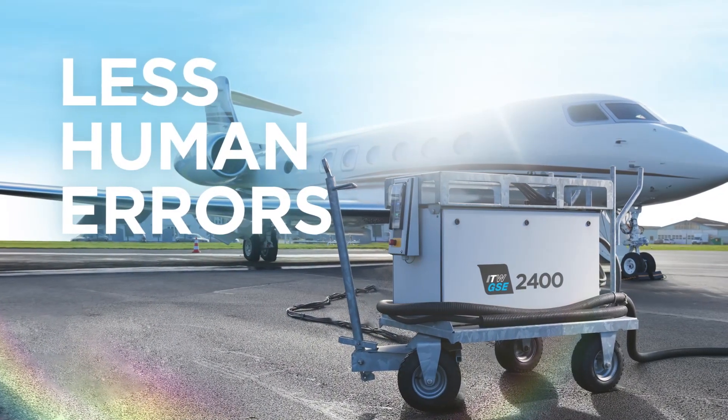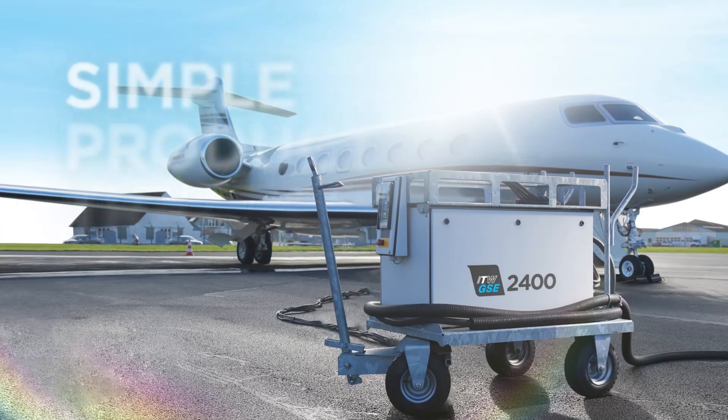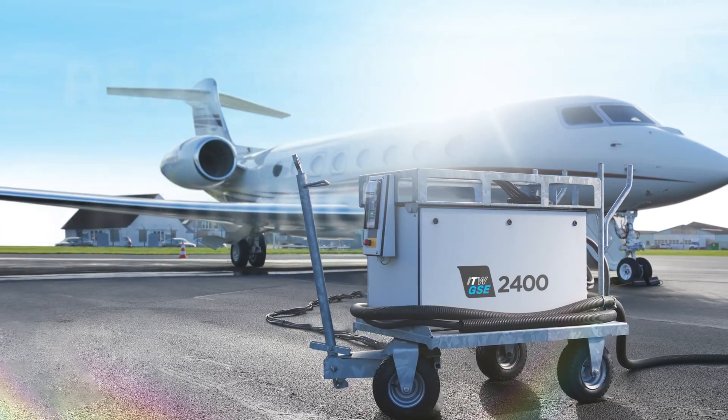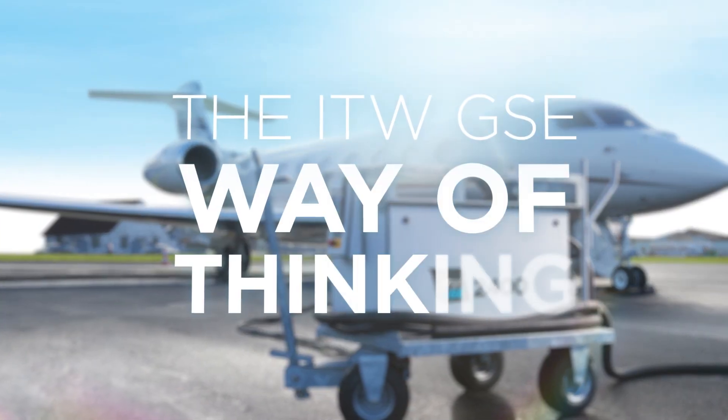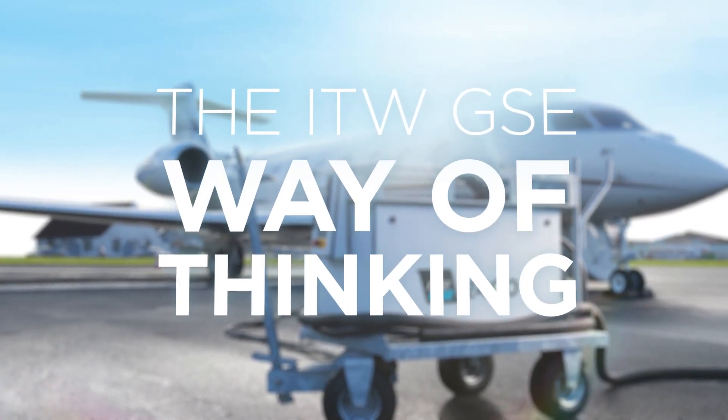Less human errors during operation, simple product training, reduced spare part requirements, and quick service and repair are advantages of the ITW GSE way of thinking.